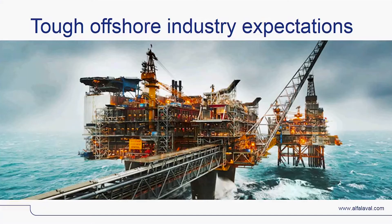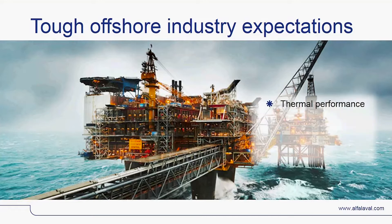The offshore industry has needs and expectations on heat exchangers which can be summarized in four issues. First, thermal performance: exchangers are designed to achieve the highest level of heat transfer possible. Second, reliability: that performance must be delivered consistently without leaking between the streams or to the exterior of the heat exchanger.